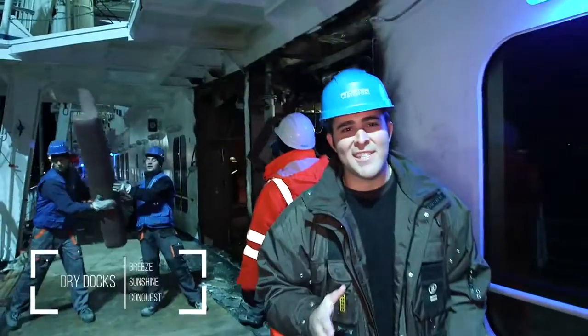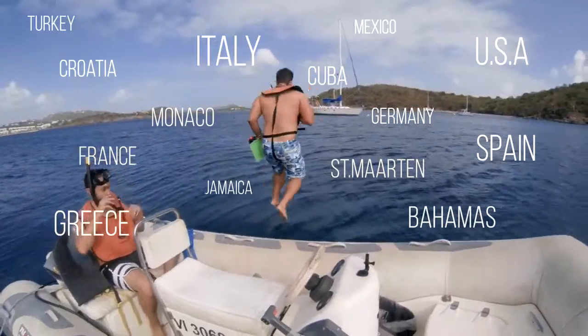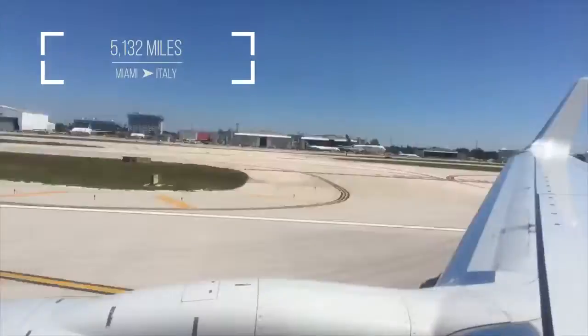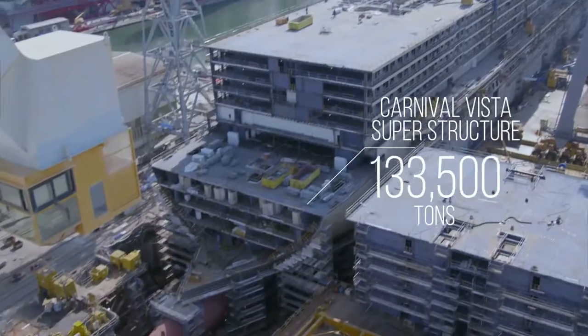You could say I've done this before. I've been to 10 dry docks, 30 countries, and sailed on just about every ship in the Carnival fleet. I want to know how all this got here. So I took off for Italy to find out. And on this go around, everything's different.